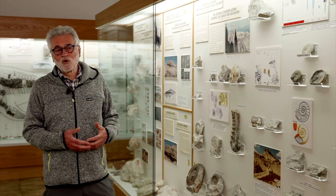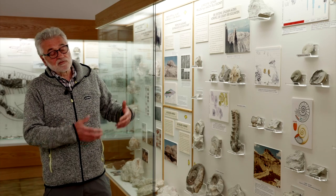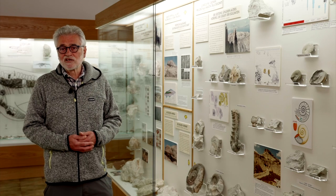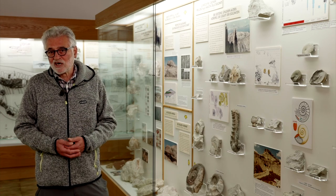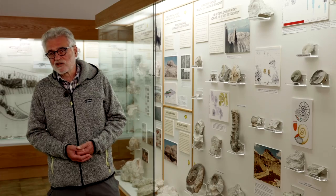Here, the sedimentary history of the Dolomites comes to an end. Much later, around 100 million years ago, their tectonic history began — in other words, the long and extremely complicated process leading a seabed to become the marvelous mountains that surround us today.